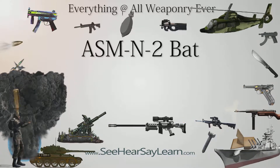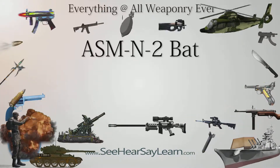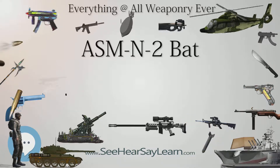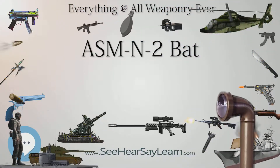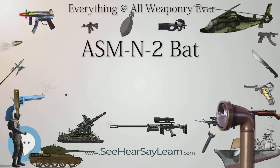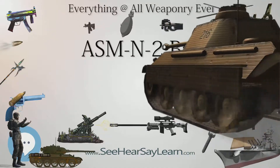In January 1941, RCA proposed a new TV-guided anti-shipping weapon called Dragon, for which an operator would use the TV image sent from the nose of the weapon and operate aerodynamic controls during the weapon's fall. The National Bureau of Standards (NBS) would provide the airframe for use with a standard bomb, using the same guidable ordnance airframe design as the earlier, abortive Project Pigeon weapons program.